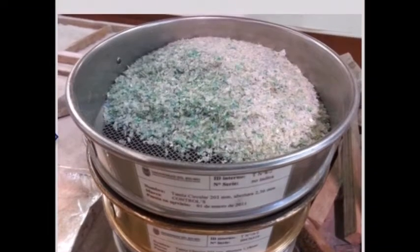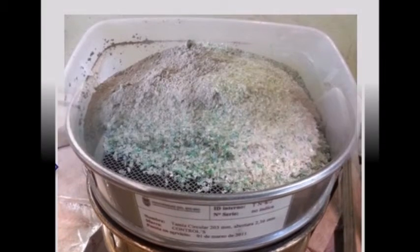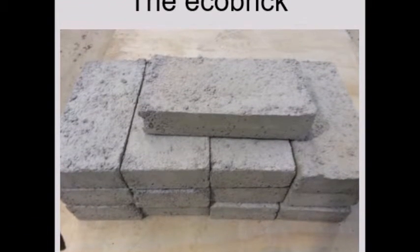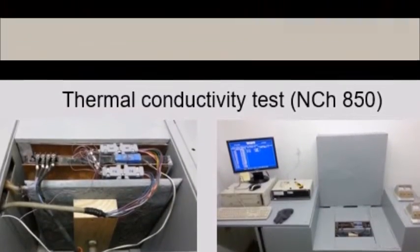The following procedure is to choose the size of the PET particles, then mix PET, cement, and water with a certain dosage, followed by the curing process.